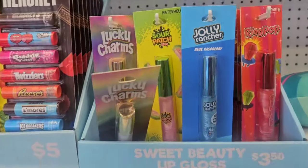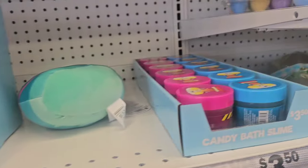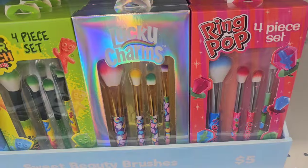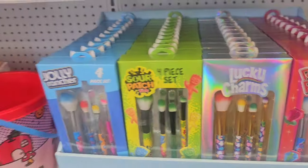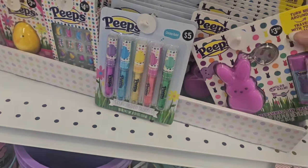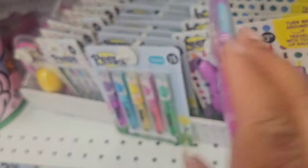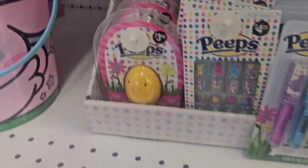They have some lippies for $3.50, some bath slime for $3.50. You guys already know I'm not really liking the prices but I think it's worth it. They even have the candy makeup brush sets and I think those are great for teens or tweens. Some Peeps merchandise — this holds your lip balm and you can attach it to your keychain.